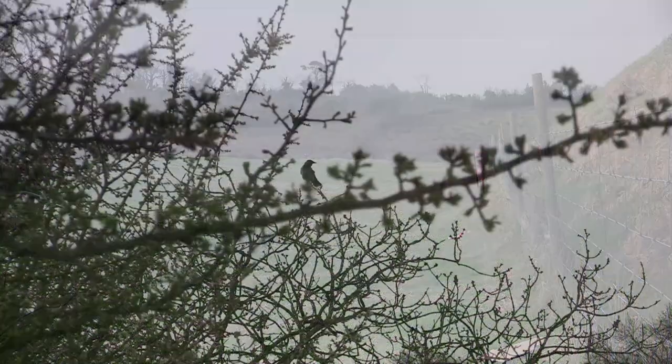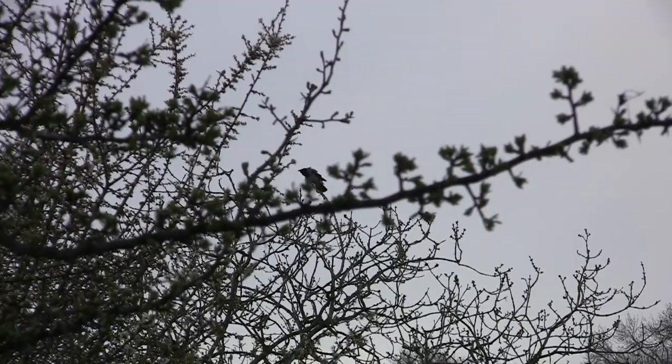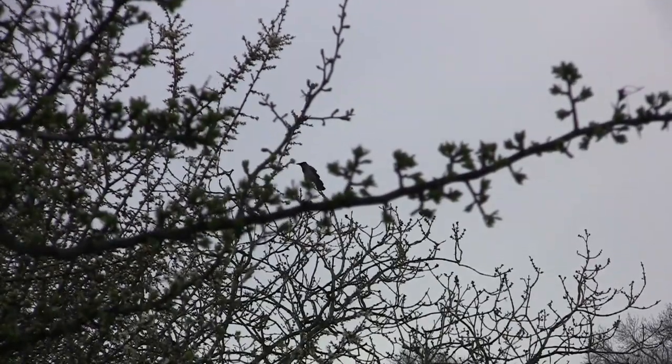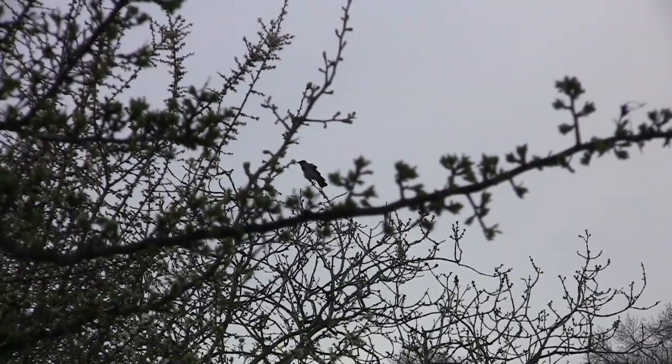Another bird's taken an interest, but he's decided to land in the trees to my left hand side. He's within range but with no backstop and me using the rimfire, I'm not going to take that shot.